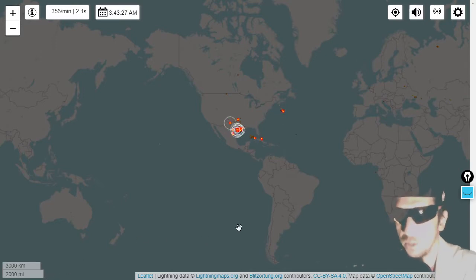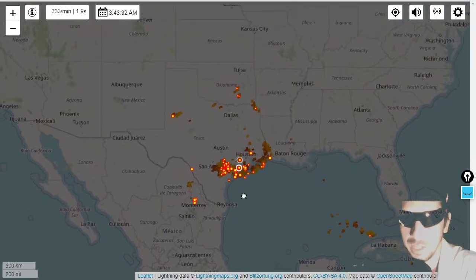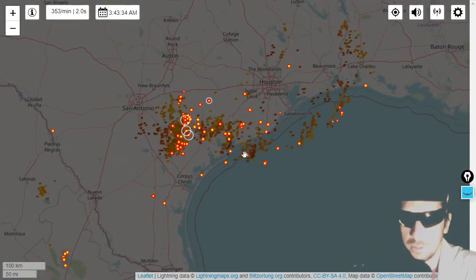Taking a look at lightningmaps.org for your real-time lightning map — and yowzers, there is a lot of lightning here south of Houston, also southeast of San Antonio.